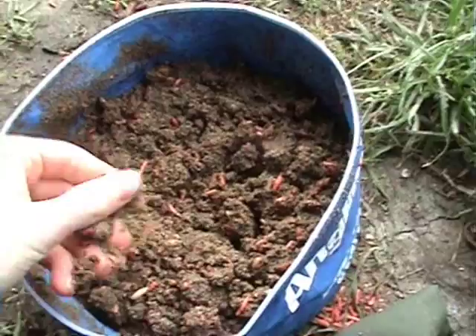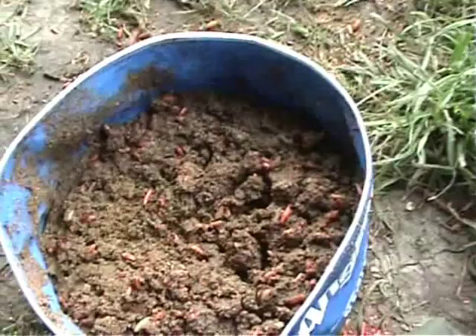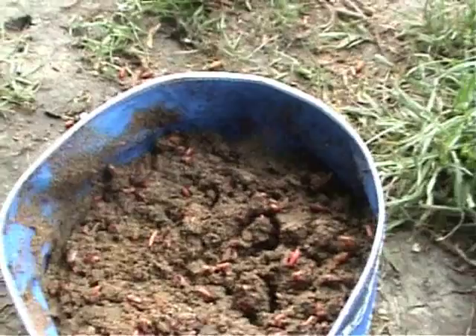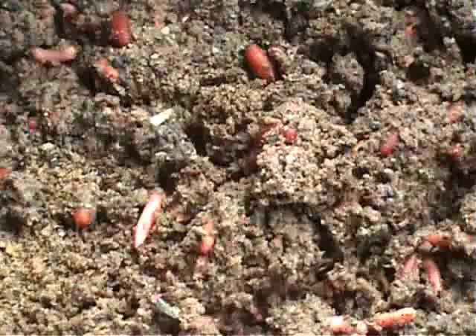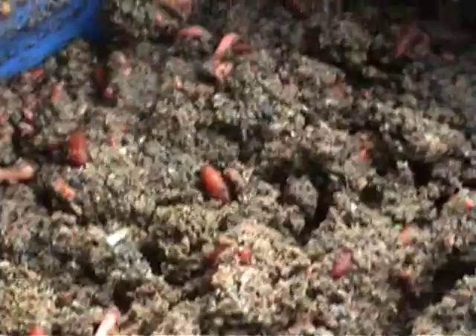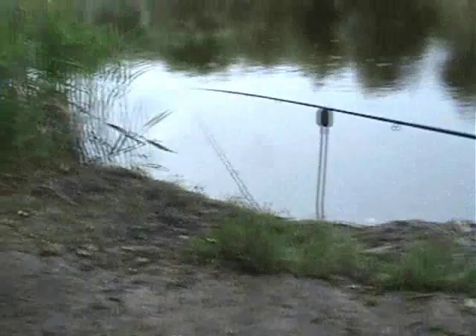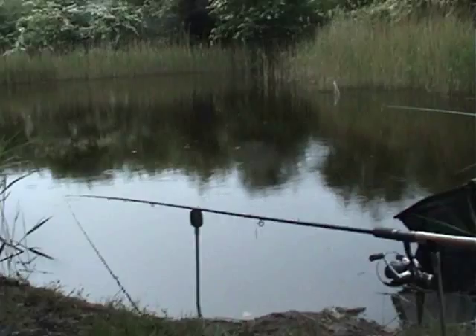The groundbait I'm using today, both in the feeder and in the pole cup, is Silver X Bream by Dynamite. In my opinion this is a great groundbait as it has fish meal in it, and as everyone knows bream loves fish meal. I've also put a few goodies in there like casters, maggots and dead pinkies to try and get the fish on the feed. Although I've put all this out I haven't had any bream yet. I don't know if I will, but it's just nice to put different tactics to the test.